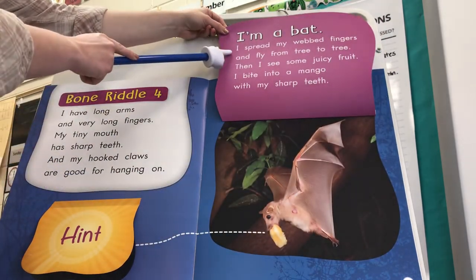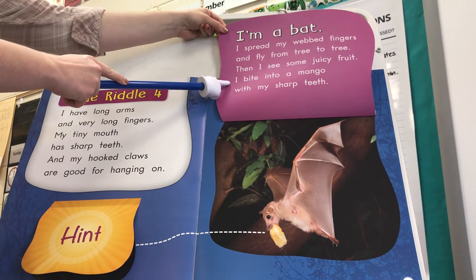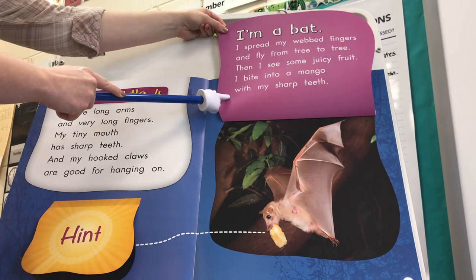I'm a bat. I spread my webbed fingers and fly from tree to tree. Then I see some juicy fruit and bite into a mango with my sharp teeth.